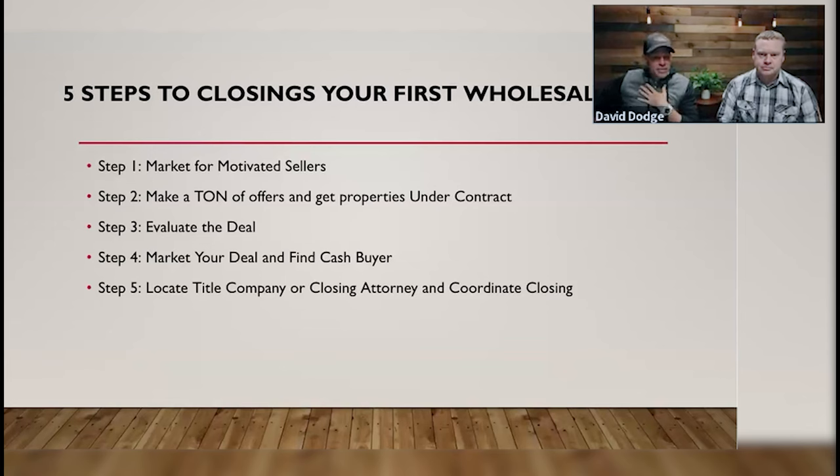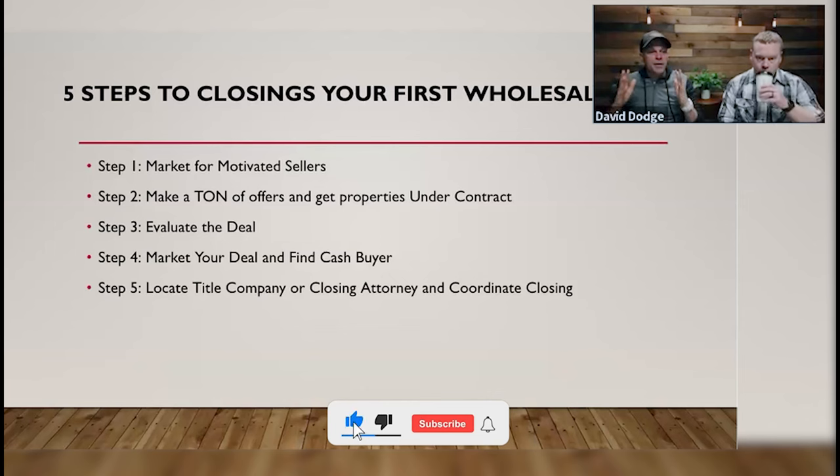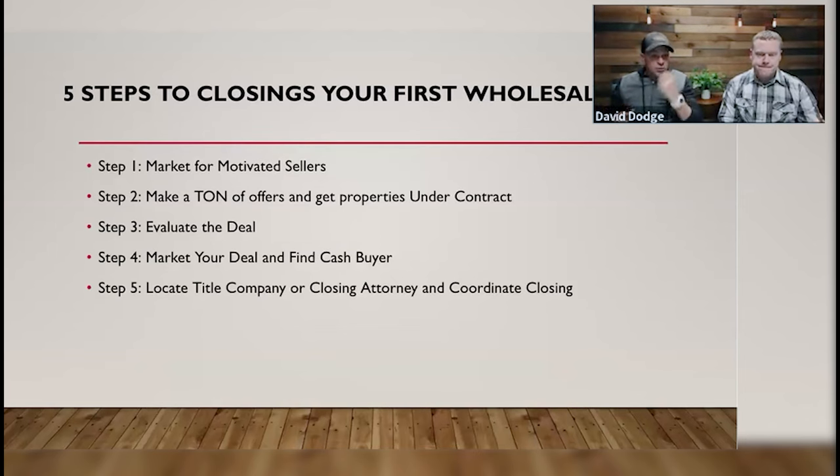In our business, we don't even need a brick-and-mortar store or shelves. But hypothetically speaking, whenever we make offers and we put properties under contract, we are creating inventory. That inventory goes on that hypothetical shelf that our customers can then come and browse and shop from. You make money by selling things to people — period. So we need to make a lot of offers to get properties under contract.